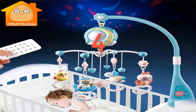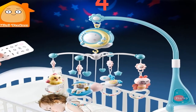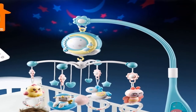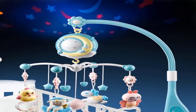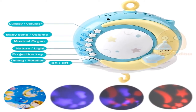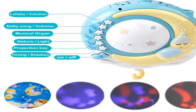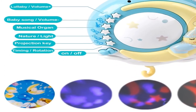Number four: brand name Mini Tutu, material plastic, gender unisex. Model number: baby crib mobile toy. Age range 0 to 12 months and 13 to 24 months. Shape: cartoon. Package separates. Features: soft, flashing, and musical. Warning: please play with adult supervision. Remote control battery not included. Color: sky blue.